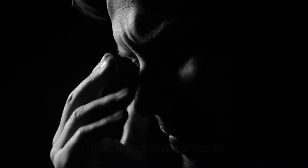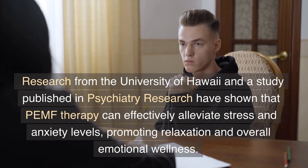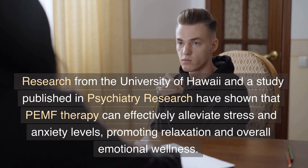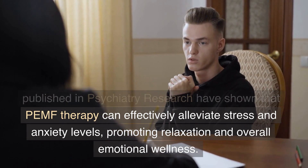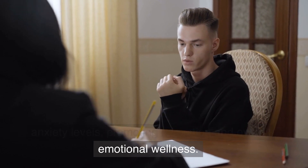Stress and anxiety can take a toll on mental and physical health. Research from the University of Hawaii and a study published in Psychiatry Research have shown that PEMF therapy can effectively alleviate stress and anxiety levels, promoting relaxation and overall emotional wellness.